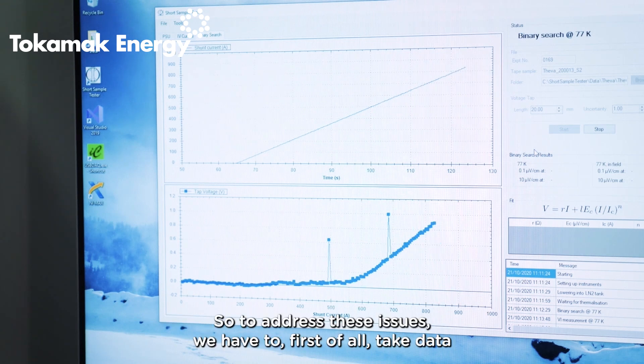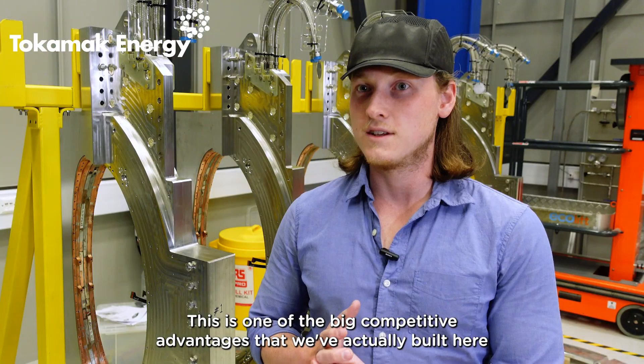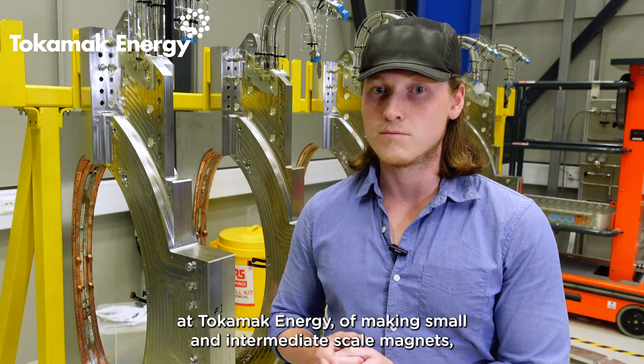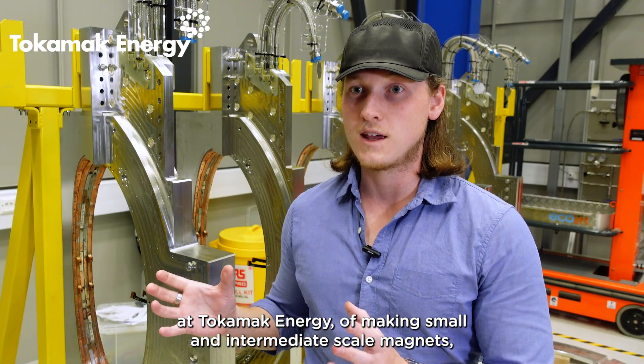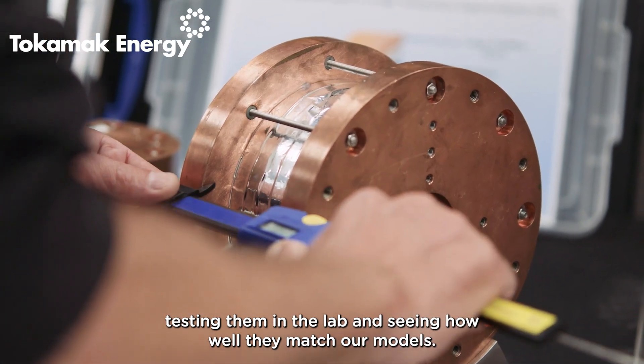To address these issues, we first have to take data in from the real world. This is one of the big competitive advantages that we've built here at Tokamak Energy — making small and intermediate scale magnets, testing them in the lab, and seeing how well they match our models.